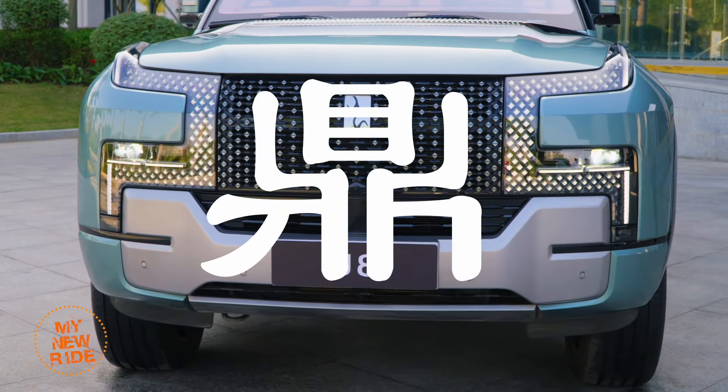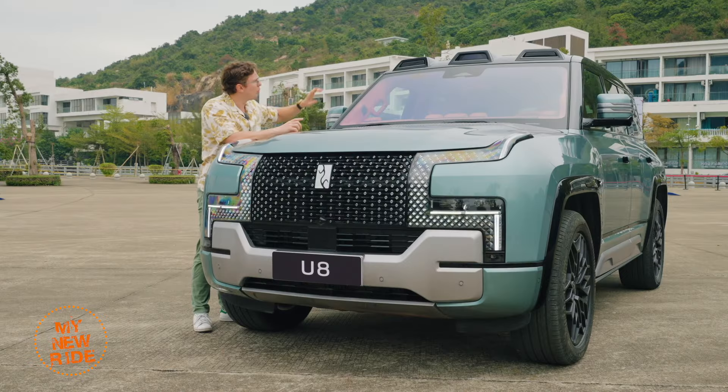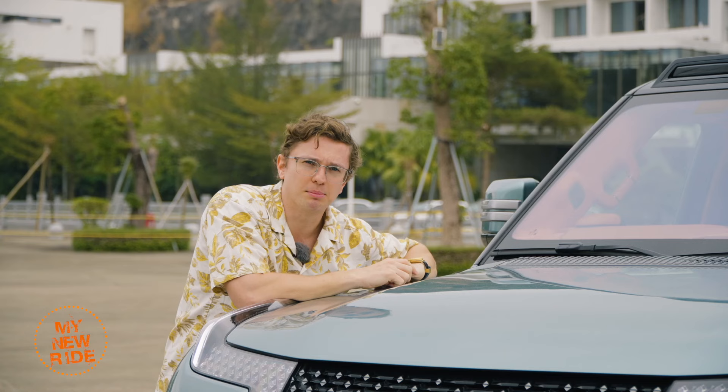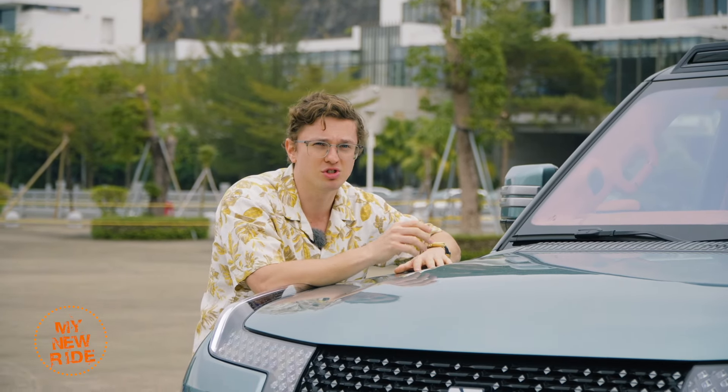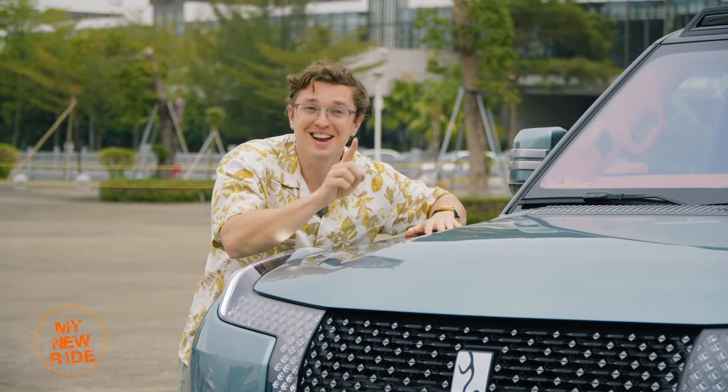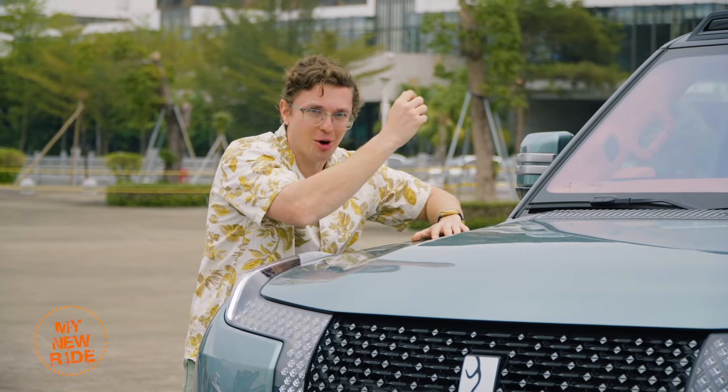There's no deeper metaphorical meaning to those three humps over the windshield. The one in the middle is one of the three LiDAR units on this vehicle. The ones to the left and right are empty — Yangwang says they've put them there to give owners the option to install whatever they want, like auxiliary lights, for example. Of course, auxiliary lights are illegal here in China, as they are in so many other places in the world, but it's not illegal to give you a place to put them.